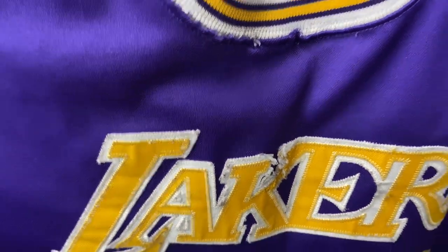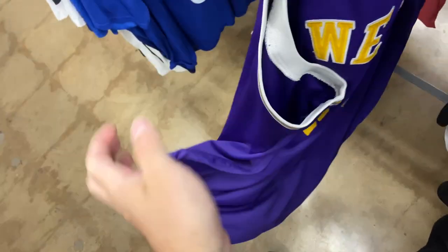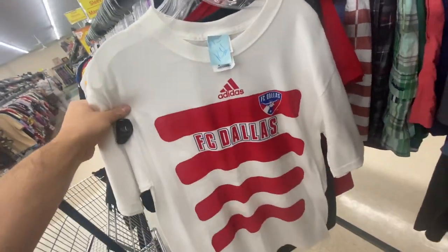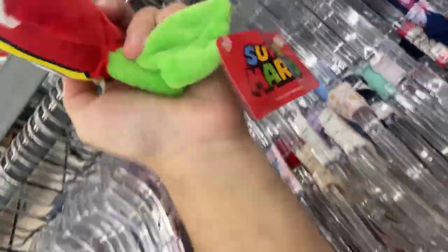They had this Jerry West Mitchell & Ness jersey, but this thing is super beat up. With how bad it's torn up and coming up in the camera, it's five dollars as is. They also have this older FC Dallas Adidas tee, but 13 bucks — kind of taxing on that one.